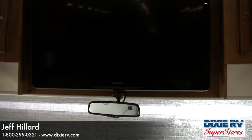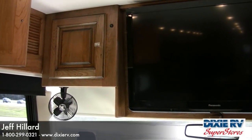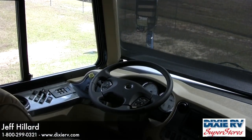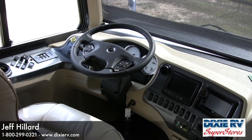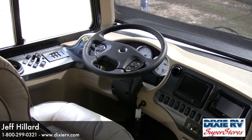This coach features the Smart Wheel steering wheel system, allowing you to control your cruise control, windshield wipers, and courtesy flash without removing your hands from the wheel. Additionally, we have a backup camera with turn signal cameras. Next to that is the radio with GPS, Bluetooth capability for your phone, and satellite radio.